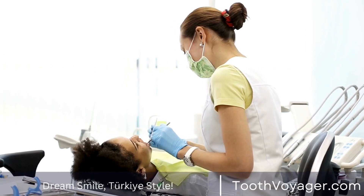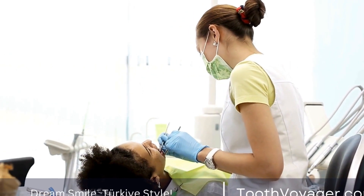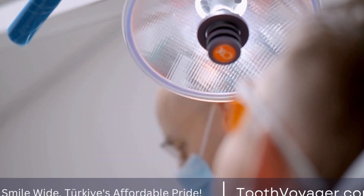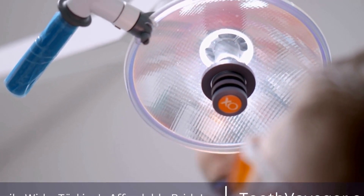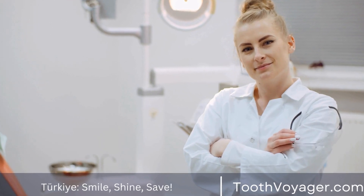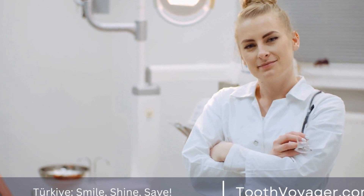First, let's start by defining what a dental implant is. A dental implant is a small titanium screw that is surgically placed into the jawbone to serve as a replacement for a missing tooth root. Once the implant has healed and integrated with the surrounding bone, a crown, bridge, or denture can be attached to it to restore function and aesthetics.